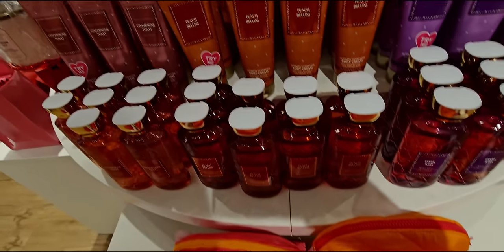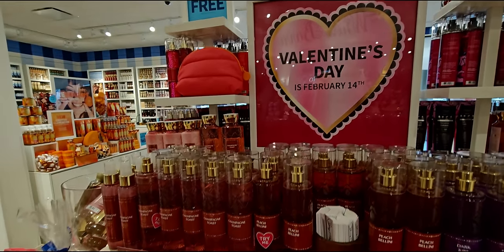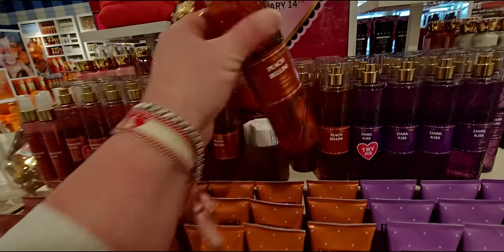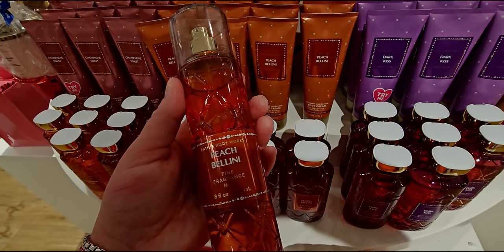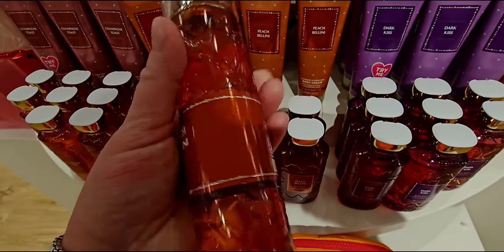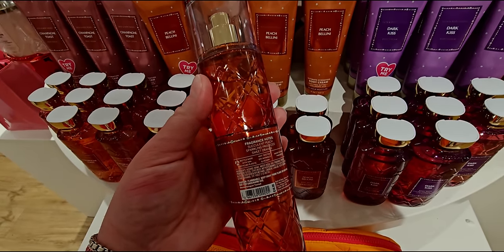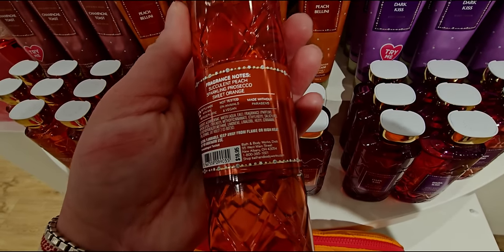The reason why I say at least one — I have so much shower gel from SAS, like so much shower gel. I'm trying to figure out where to store it. So I'll at least get one when there is a next sale. Peach Bellini in the fine fragrance mist for $18.95. That's a teeny tiny little price tag there.